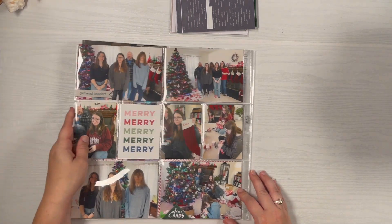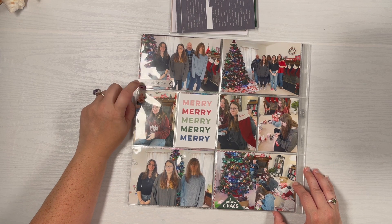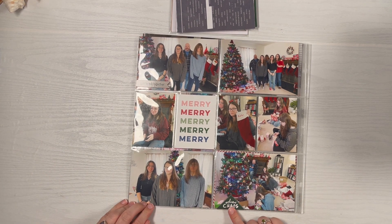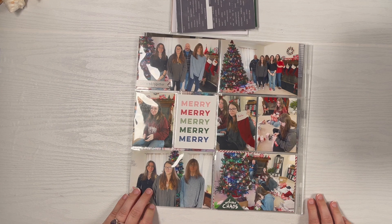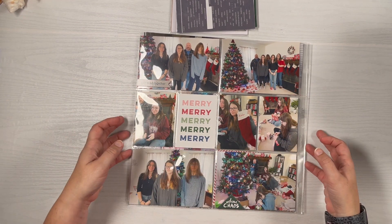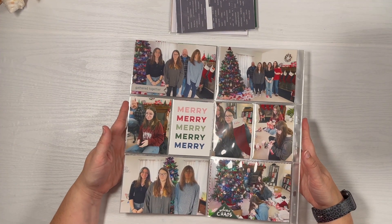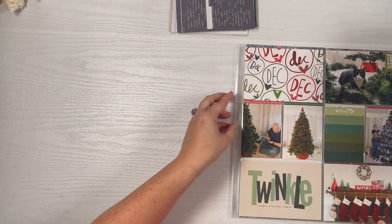On the back of the last spread I added a Paisley Press wooden piece from the 2022 kit, a 'Gathered Together' wood piece, a chipboard, and a Merry card from Ellie's Studio — I thought it helped pull all the colors together. It's just photos of everybody at Christmas and I didn't feel it needed extra journaling. Overall I'm really happy with how it all came together.